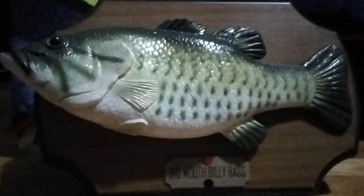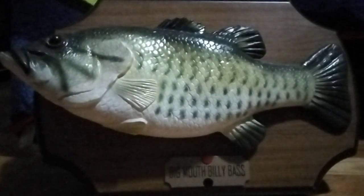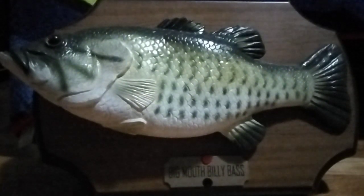He has a plaque with a nameplate that says his name with a button, and if you press the button, he'll sing some songs.